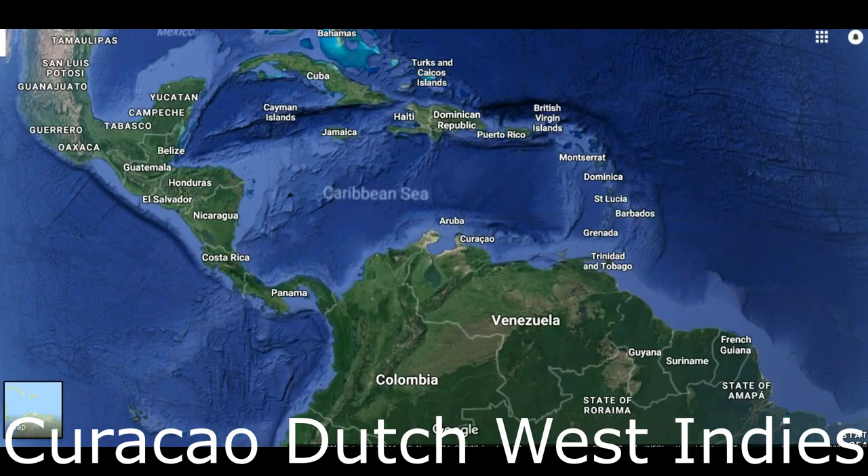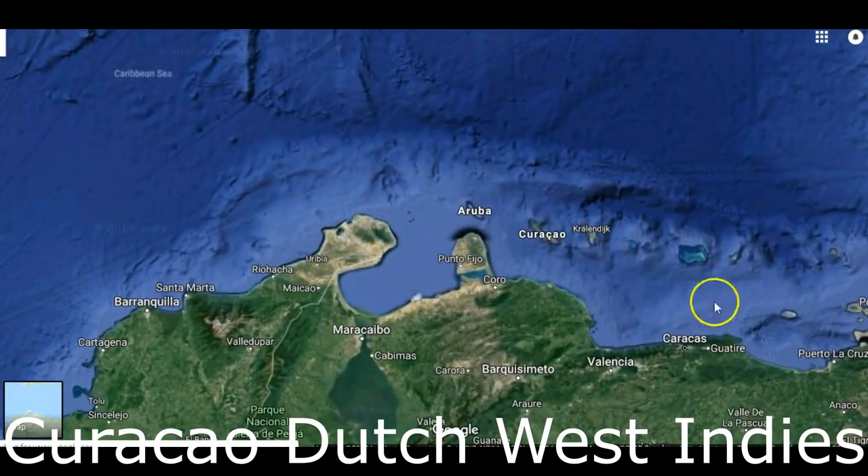This is Richard and Sally Traveling. We're off the coast of Venezuela in the British West Indies island of Curacao. We're in the town of Willemstad.